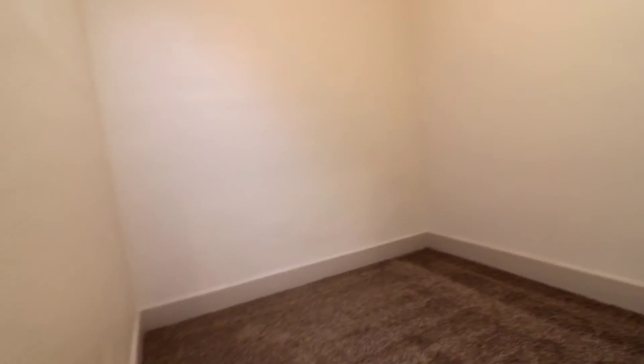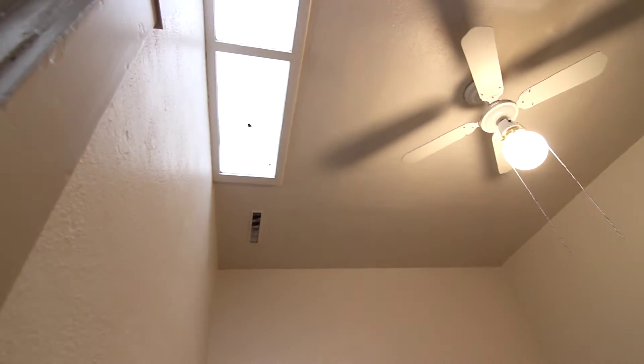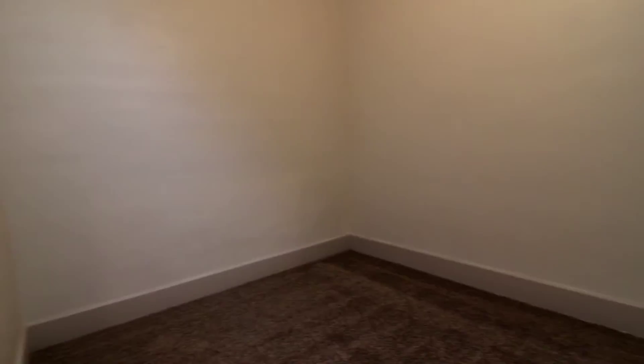Right off of the bathroom we have the second bedroom. It also has a little bit of natural lighting and a ceiling fan as well. Right off of this space there is a closet and a little bit more storage over here as well.